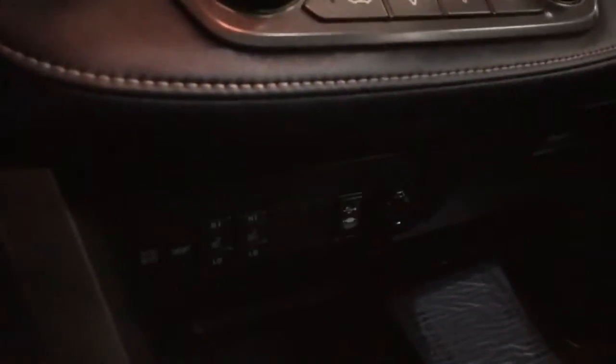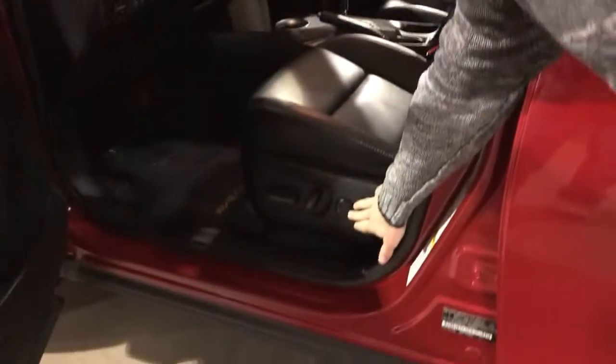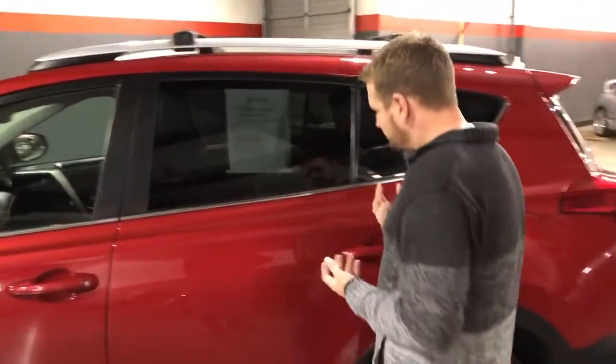Power moonroof, and it's got the roof rack over the top. Heated leather seats — this thing's got it all. It's even got adjustable power lumbar on the driver's side, so you're not missing a thing in this RAV4. Push button start — part of that intelligent entry access means you don't need to get the key out to start the car either.